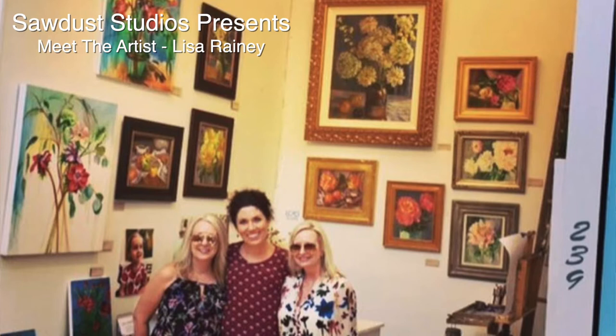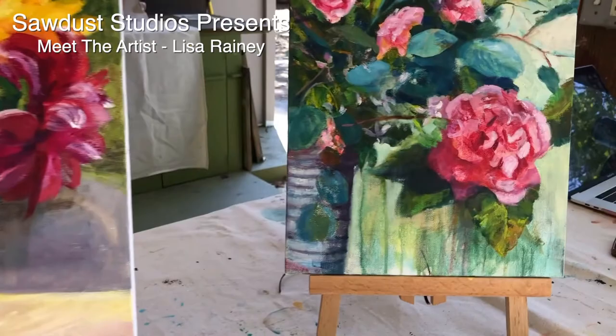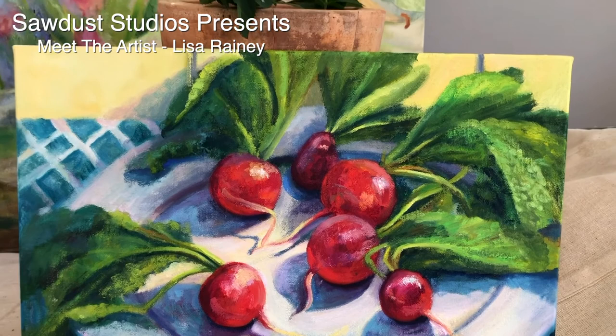Hi, I'm Lisa Rainey. I'm a Laguna Beach artist and have shown in the Sawdust Festival. I work in oils — I love to work oil on canvas, and at the moment I'm painting botanicals and still lifes.